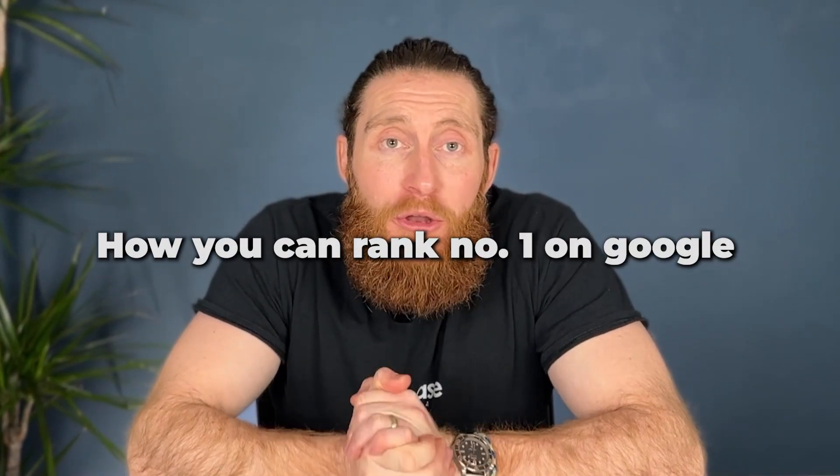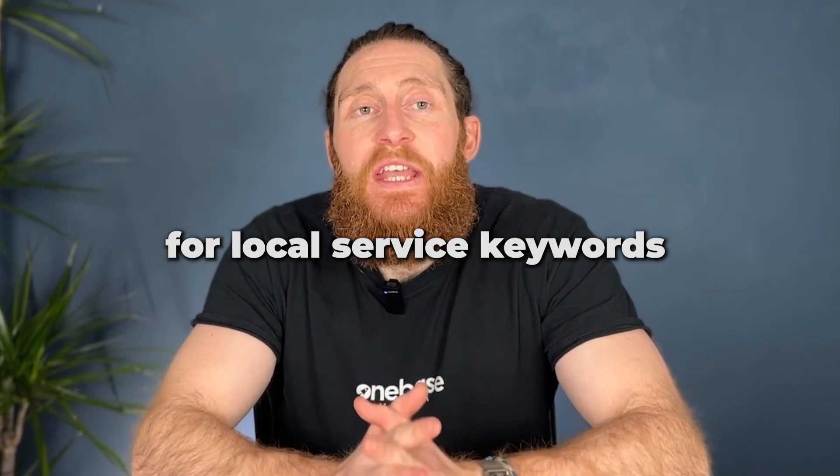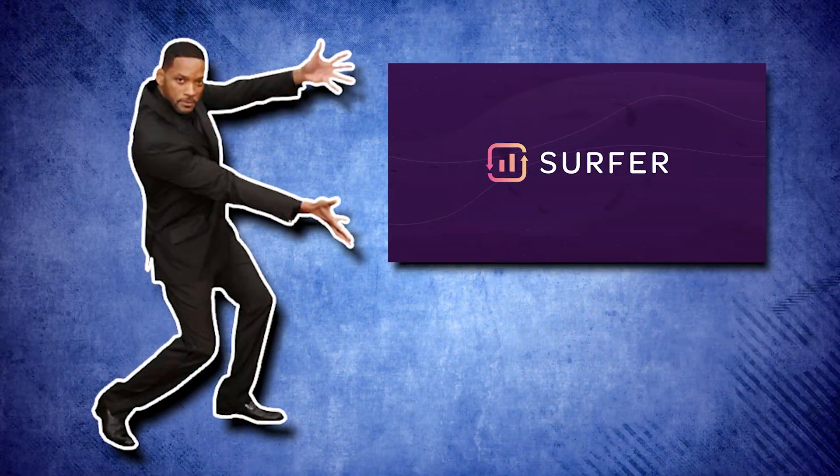Hey, welcome back to the channel. Today, I'm going to show you how you can rank number one on Google for local service keywords using the Surfer SEO tool.